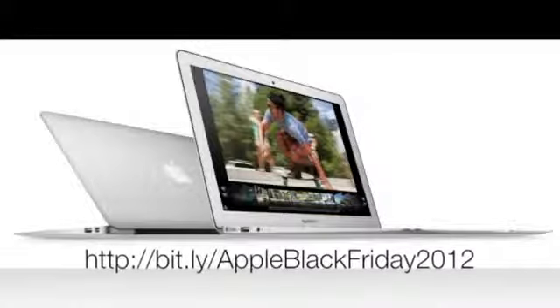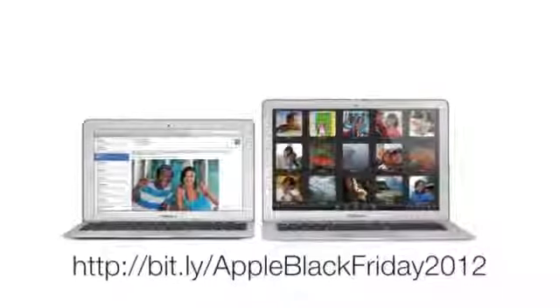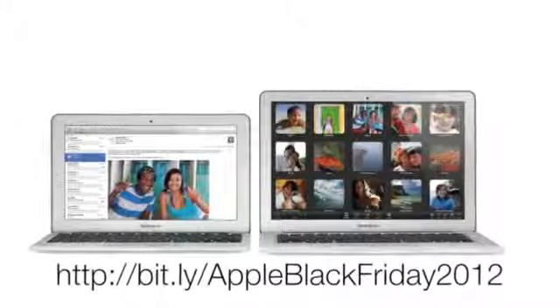Josh Smith with GottaBeMobile.com wants to give you a quick runthrough of what to expect on Apple Black Friday 2012. Here are the best deals on the iPad, iPhone, iPod Touch, and MacBooks.